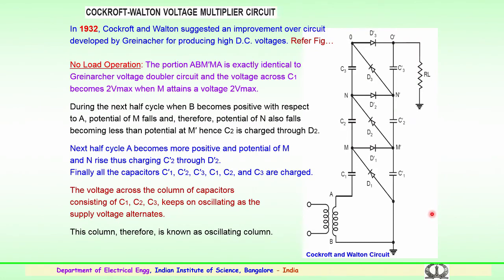In 1932, Cockroft and Walton suggested an important improvement over the circuit developed earlier by Greinacher for producing DC voltages. The Cockroft-Walton circuit uses multiple stages or multiplier circuits, where several diodes and capacitor units are connected to achieve higher voltages — the intention being to generate higher DC voltages.